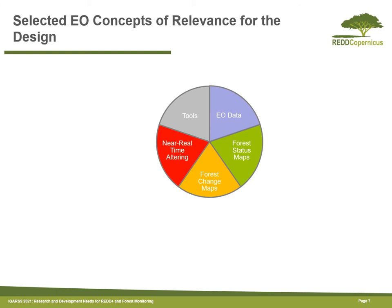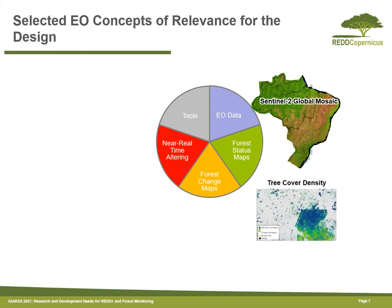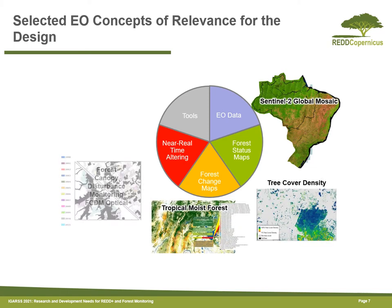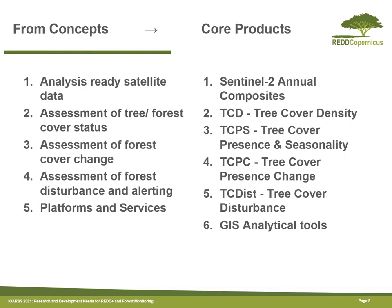I'm going to talk more later about how the core service was designed. Basically, several Earth Observation concepts were selected which are relevant for tropical forest monitoring, including REDD+. These are Earth Observation data, forest status maps, forest change maps, near real-time information, and tools to use, process and analyse the data. Based on these concepts, some potential core products have been proposed, which you can see on this slide.